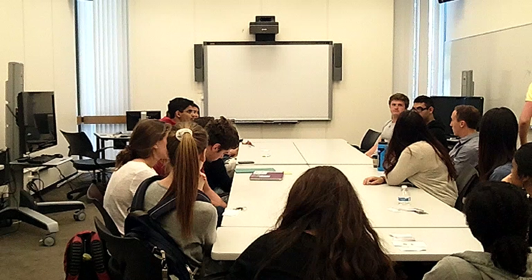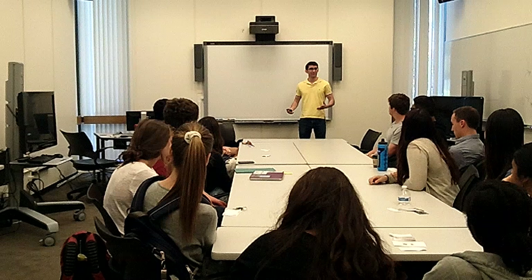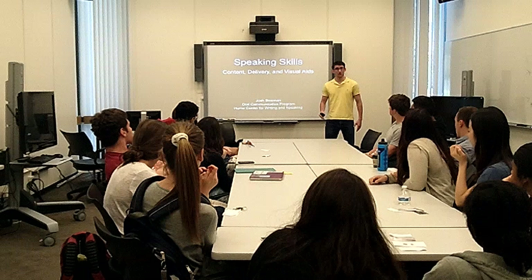Alright, so everyone, thank you so much for having me. My name is Josh. I'm a senior majoring in Public Policy, and I was in this Power 2 class just a couple of years ago. I wanted to come back to have a discussion about some things I've learned about presentations and public speaking. Specifically, I want to talk about content, delivery, and visual aids.